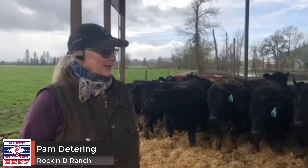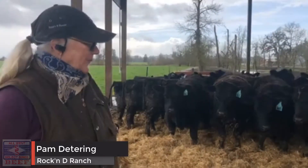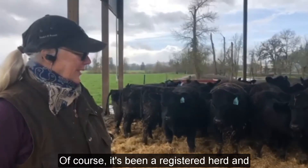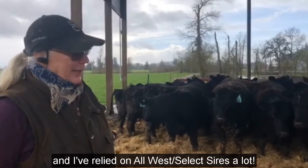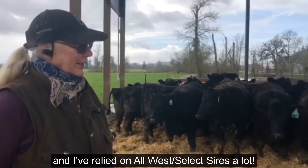I'm Pam Dietering. I'm with Rockin D Ranch here in Junction City, Oregon. Of course, this has been a registered herd and we've built on this herd for a lot of years and I've relied on All West Select Sires a lot.